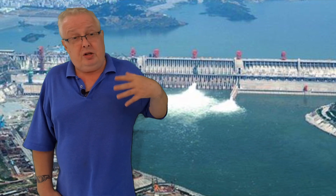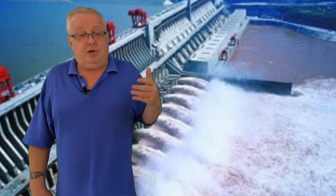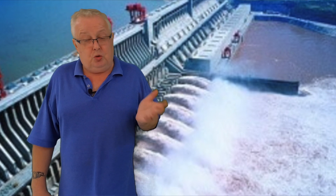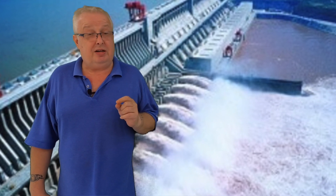Maybe not in our lifetime, but possibly before 2100, in the 22nd century. Because I'm doing ongoing coverage, I will go into things about leaks, cracks, and satellite imagery if I can find it — all related to the Three Gorges Dam.